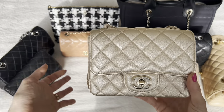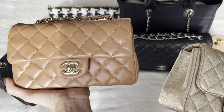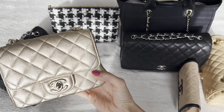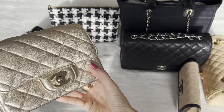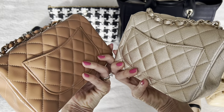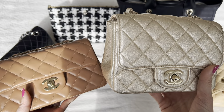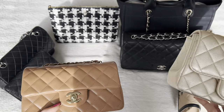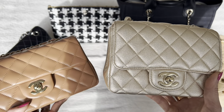Now let's do the minis. I've got the rectangle mini in caramel lambskin with champagne gold hardware, and then the square mini in gold metallic, also with champagne gold hardware — though in the sun it gives rose gold vibes. I was so committed to getting a square mini because I had the classic flaps and felt like the rectangle is just a shrunken-down version of the classic flap, whereas the square felt so cute and compact. I bought both from the 21P collection, pretty much back to back. The caramel color was being released and I was like, that is basically one of my favorite colors of all time — I love caramel and camel in my wardrobe. I got it from Bergdorf's. Then soon after, my SA at my usual Chanel boutique reached out saying she just got in the gold metallic one and thought of me.